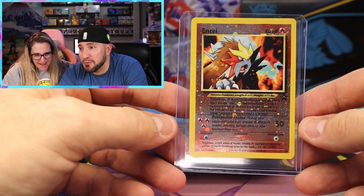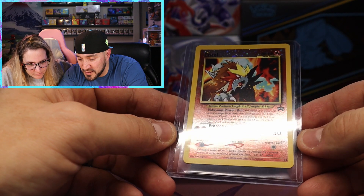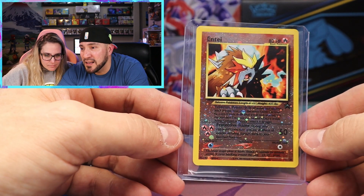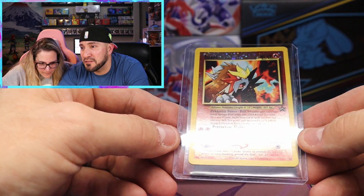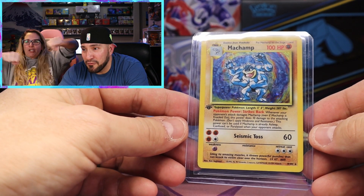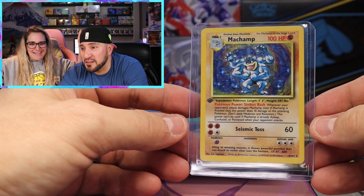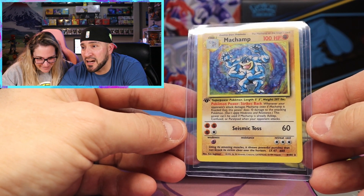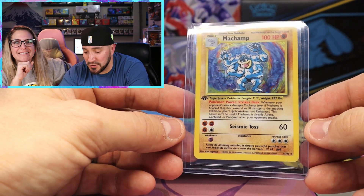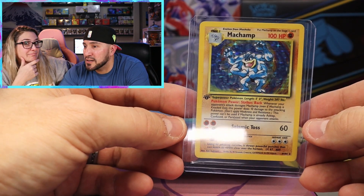We got the Entei reverse holo promo - I believe this was from the second movie. I think I have one of these in my collection already. And next up, everybody knows about the First Edition Machamp that came out of the starter deck - the only way to get the Machamp, he did not come in base set, he came in the starter deck only. She already has one in her collection, and I believe I do too, so maybe we can give the Machamp away.